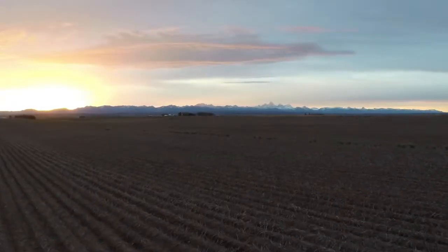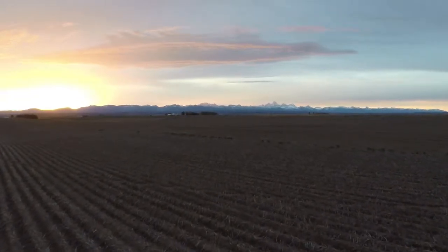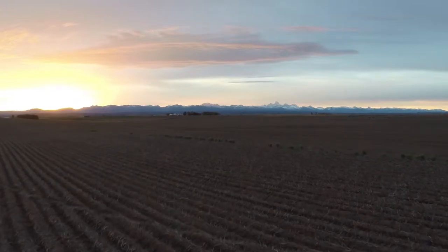You'll understand better than anyone what your farm needs. We can work alongside you to find the solutions that will keep your operation productive and profitable.